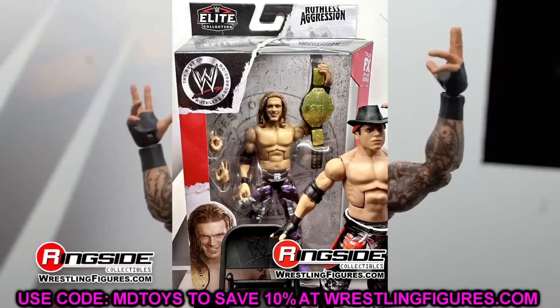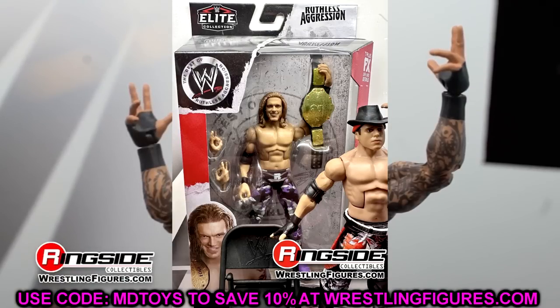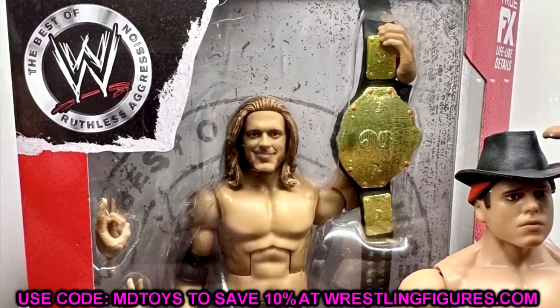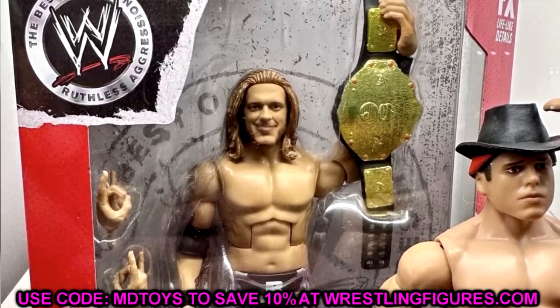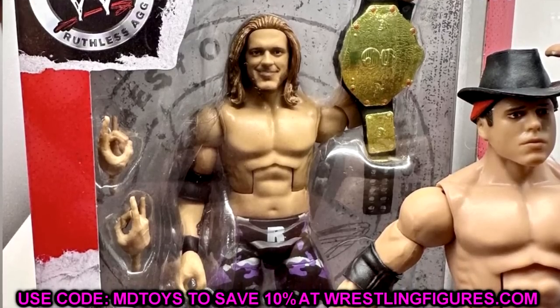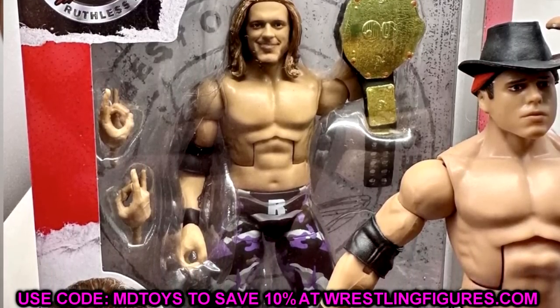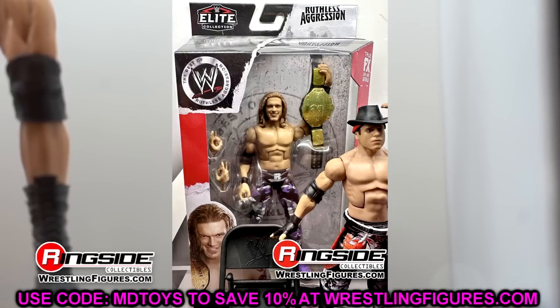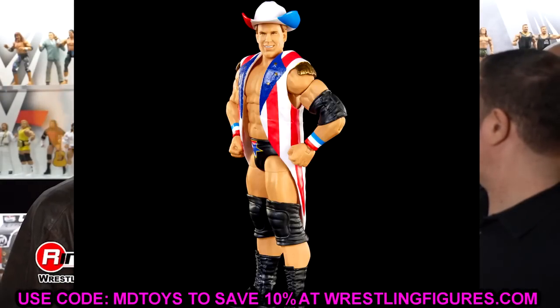The Ruthless Aggression Elites are unfortunately going to be discontinued, but we do have the Edge figure here. My man Brett actually got this as a gift from Mattel, and I got one of the figures in this set as well — just not the Edge. Great figure here. The purple camo looks fantastic, great new head sculpt. I'm looking forward to this Edge a lot. They have some ideas for him, that's all I'm going to say.